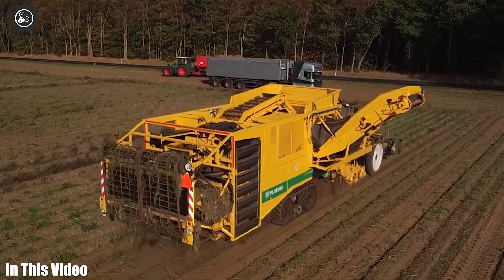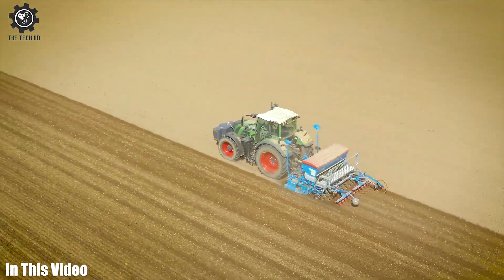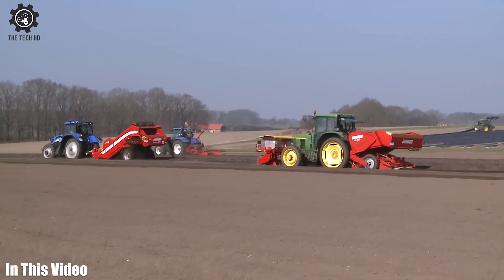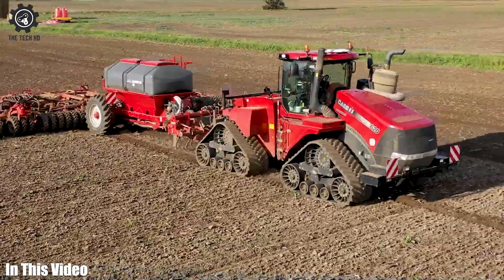Get ready to witness the seamless integration of precision and performance with our range of sophisticated agricultural machines and tools. In this video we will talk about modern agricultural machines.